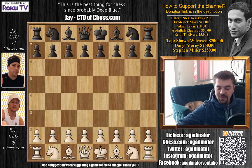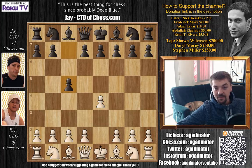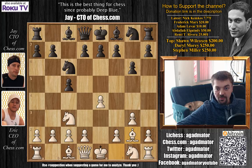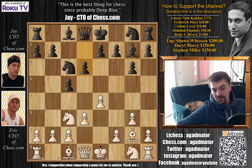Eric has the white pieces and he opens with e4. We have c5, the Sicilian defense. Knight to c3, the closed Sicilian. Knight to c6, g3, g6, and bishop to g2 — the fianchetto variation of the closed Sicilian. Bishop g7, now d3, d6 — a pretty symmetrical position — and f4 by Eric.